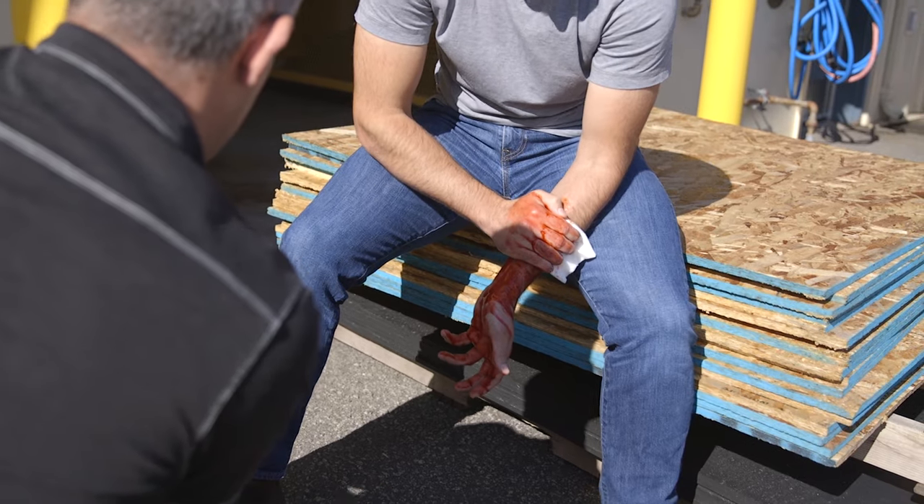Bleeding control training is of utmost importance in the pediatric population. In those age 1 to 17, injury is a leading cause of mortality, and so understanding how to control bleeding is of huge importance.